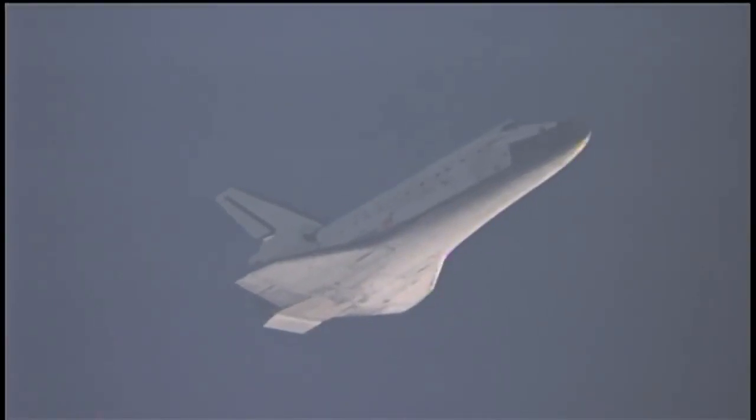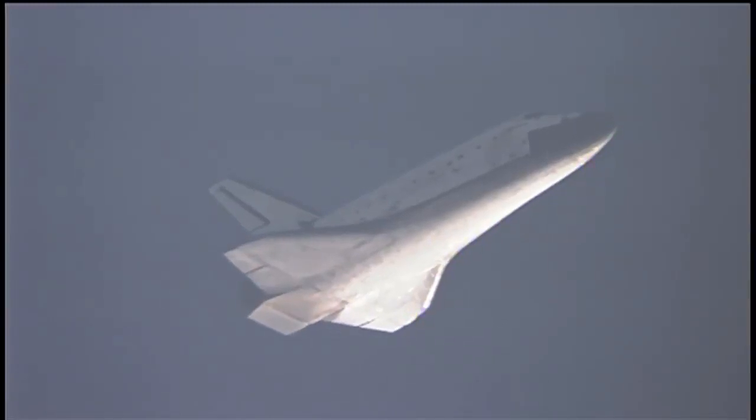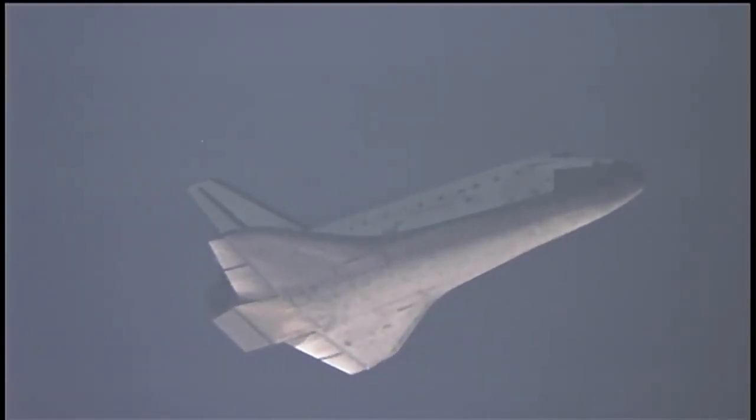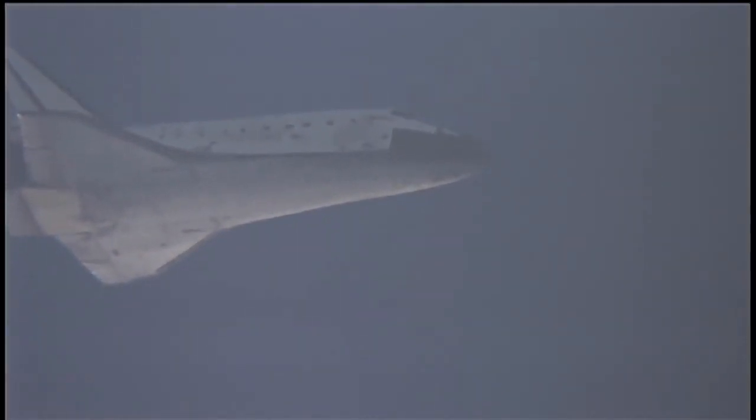Discovery, on at the 180. Pilot Jim Dutton now taking over controls of the shuttle for a moment. That call from Capcom Rick Sturko indicates the shuttle has 180 degrees to go in its turn around toward runway 33.